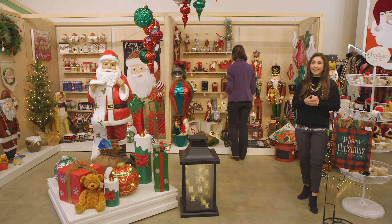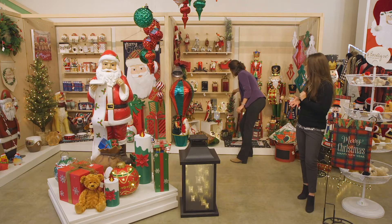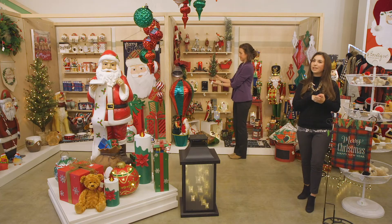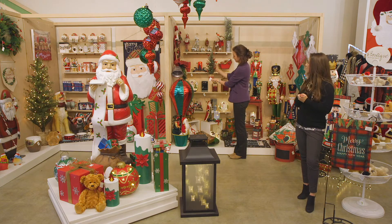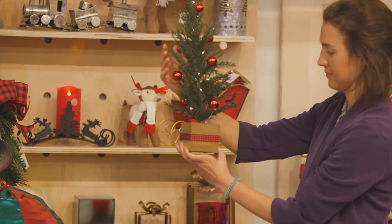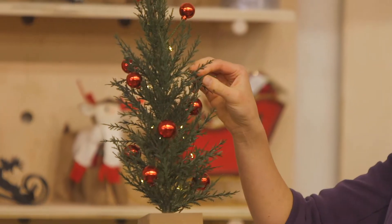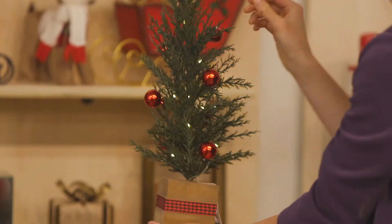Also within this collection in our artificials category we have this sweet little tabletop Christmas tree artificial, which comes with its own little wooden base with a ribbon tied around it. It is LED and also a great value price point.